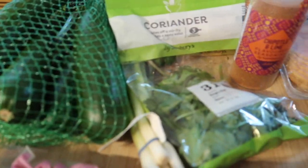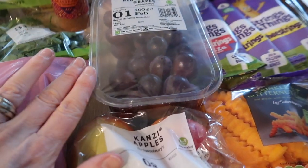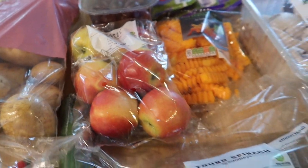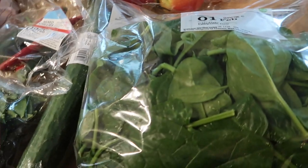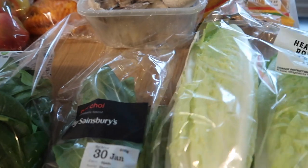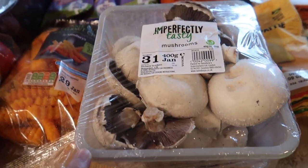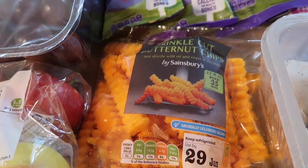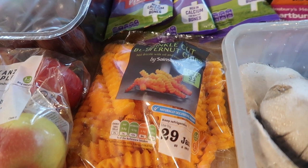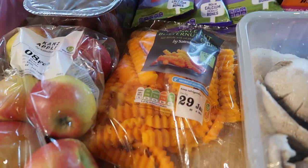I got some courgettes, some fresh coriander, some spring onions, some red seedless grapes, some Kanzi apples, a big bag of spinach, a cucumber, some pak choi for one of my meals, some romaine heart lettuce, mushrooms, and also some of these butternut squash crinkle cut chips. We're just trying to eat a little bit healthier and make some better choices, so I thought we'd try those out.